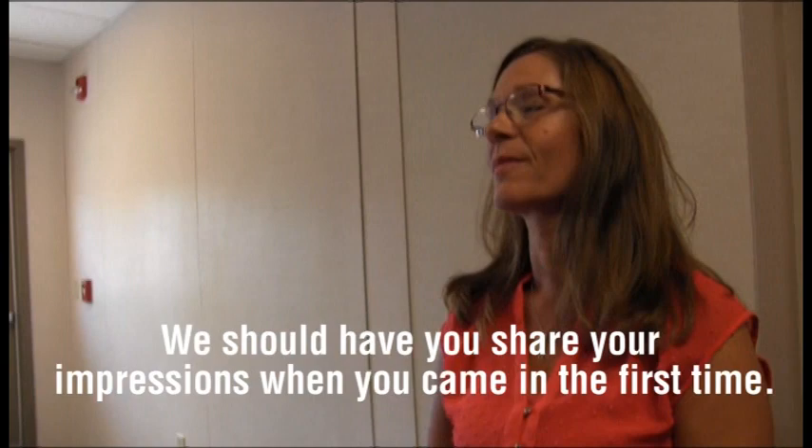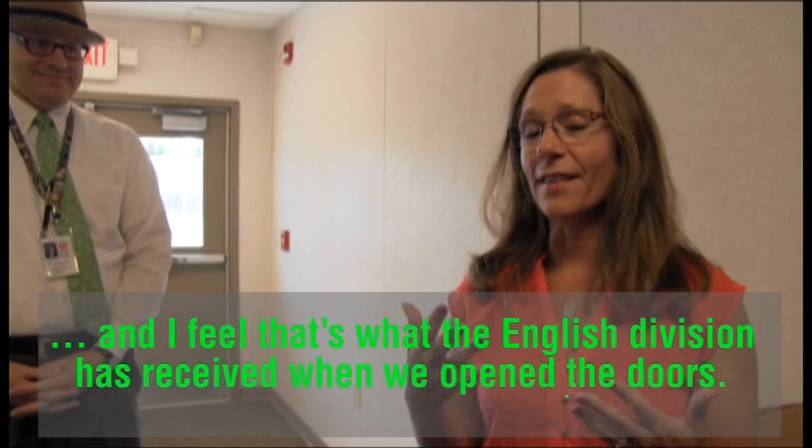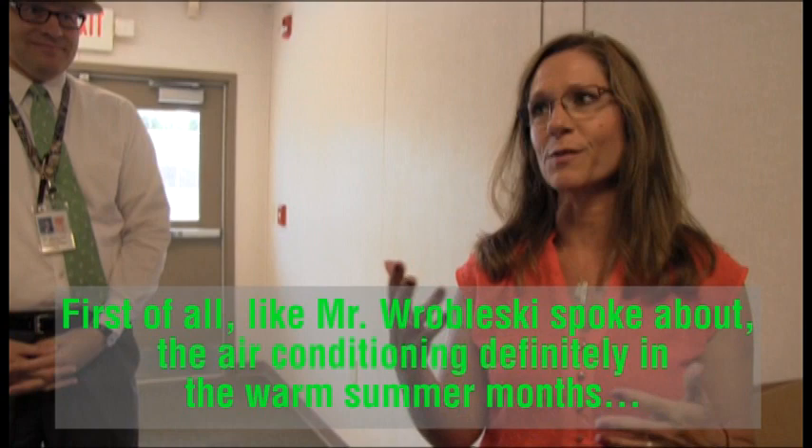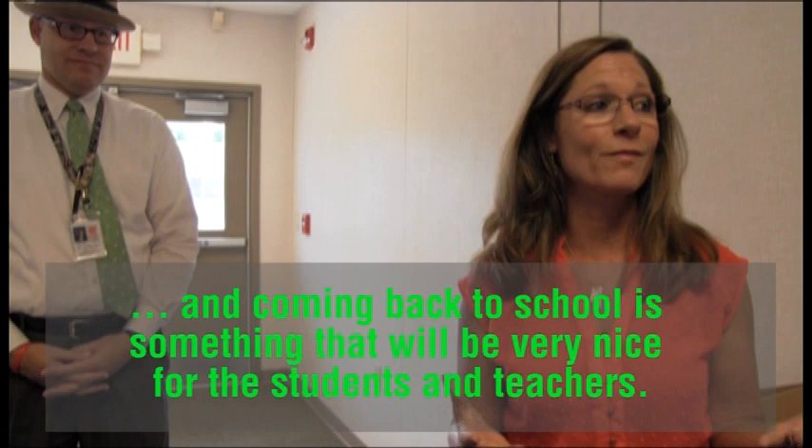Well, you know, with the renovation and any kind of change, you hope for the best, and that's what I feel like the English department has received when we opened the doors. First of all, as Mr. Robleski spoke about, the air conditioning — definitely in the warm summer months coming back to school — is something that will be very nice for the students and teachers.